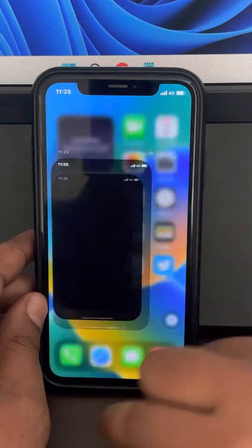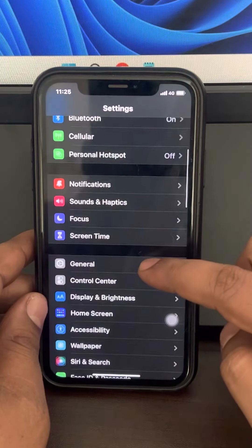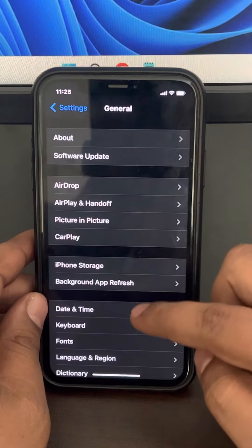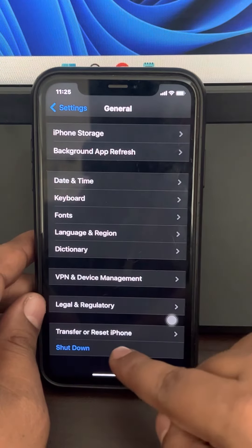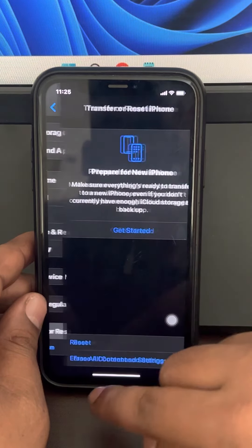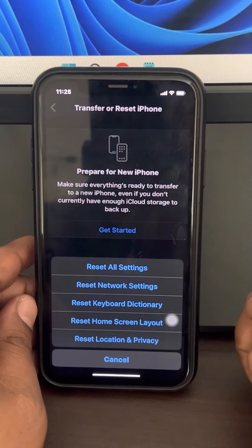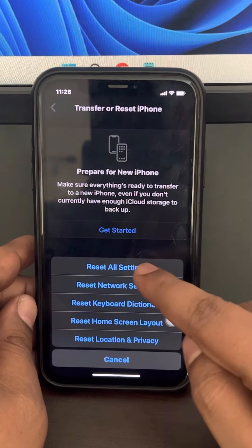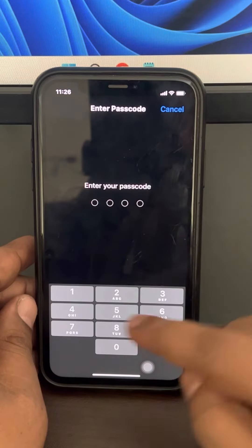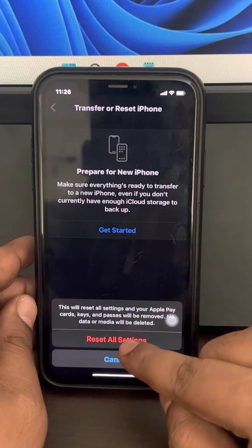Now if this does not work, there is one more thing you can do. Go to Settings, then go to General, then go to Transfer or Reset iPhone. Tap on Reset, then tap on Reset All Settings. Enter your passcode and tap on Reset All Settings.